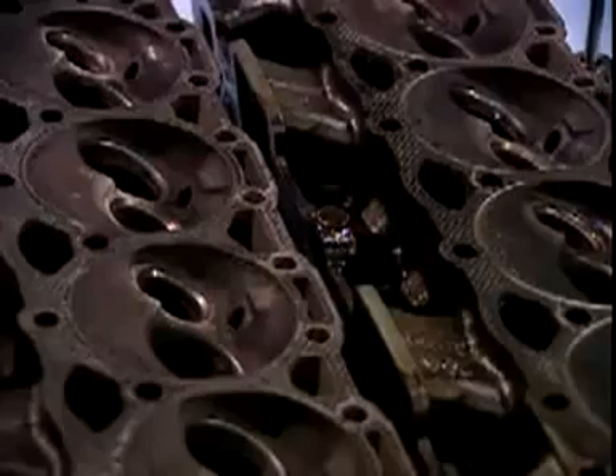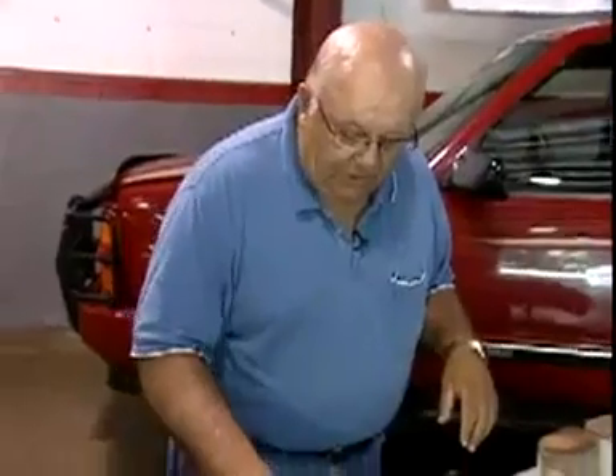In fact, I've seen engines with less miles that look worse than this that were using other fuels.